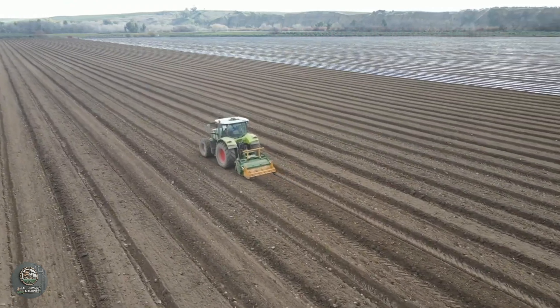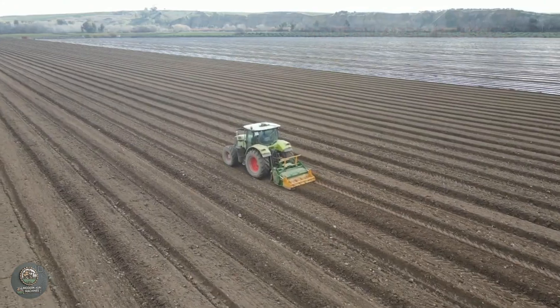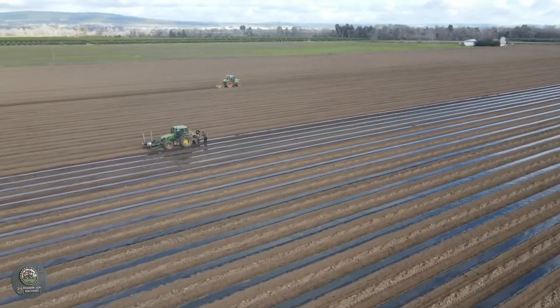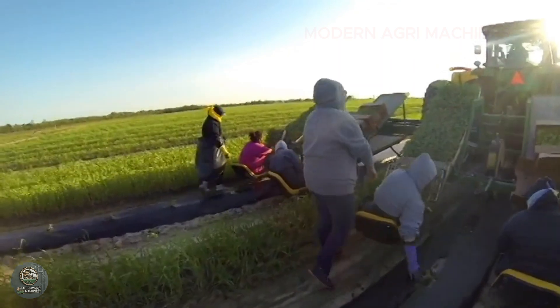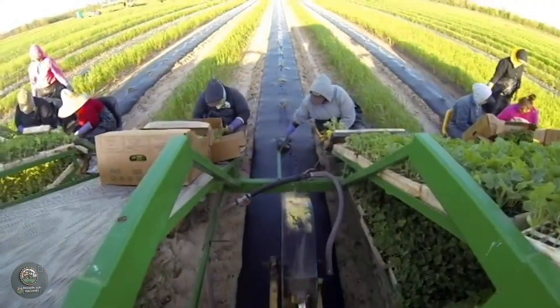The watermelon growing process begins with seed selection. Farmers choose varieties best suited to their soil and climate. The soil must have good drainage and a pH level of 6 to 7. Seeds are sown into the soil and the fields are irrigated using drip systems to ensure even water distribution.